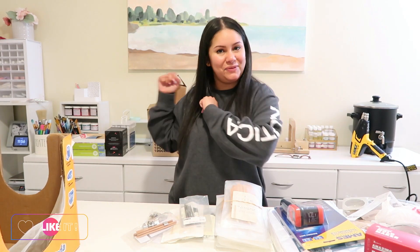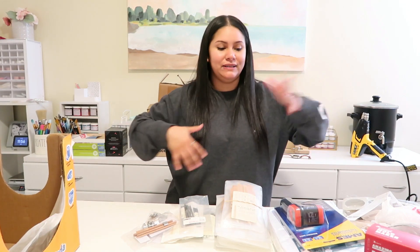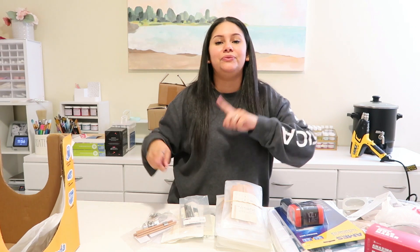And if you are a subscriber, welcome back. Thank you for being here. I really appreciate you. As you can see, everything has been taken out of the bags, so we're going to rewind this video and I'm going to show you everything from the beginning.